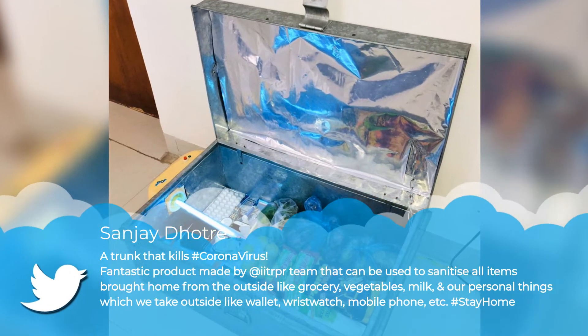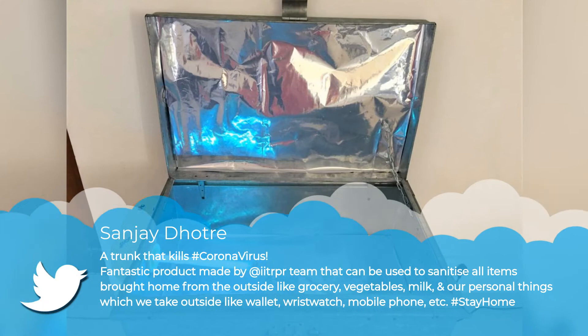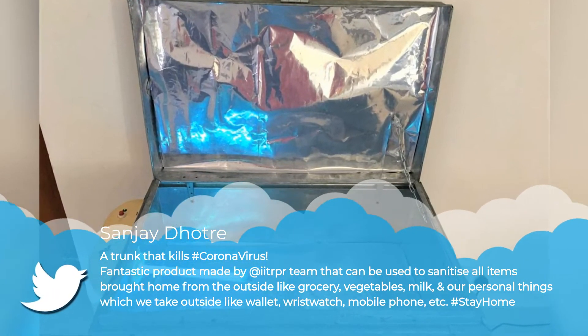Union HRD Minister for Communications and Electronics and IT, Sanjay Dhotri, took to Twitter to congratulate the institution and informed about the development.